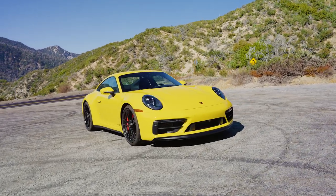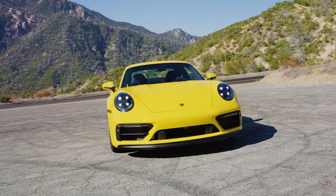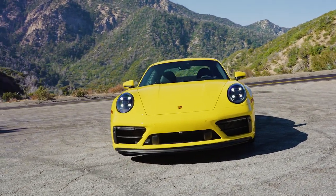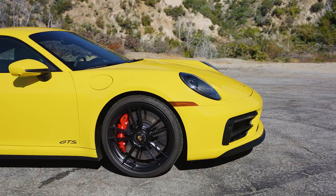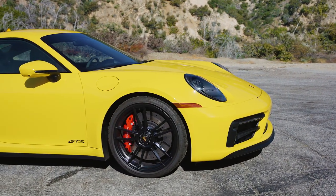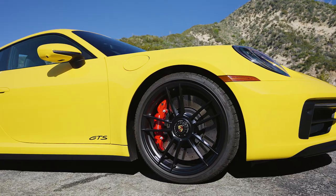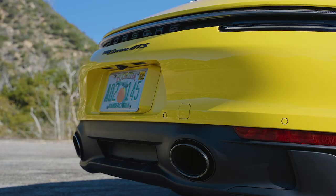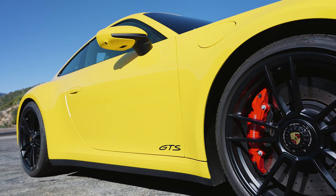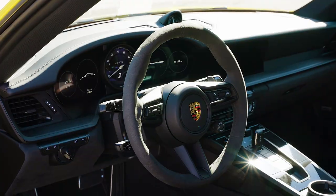Porsche offers GTS versions of nearly all its cars, and they tend to be the sweet spots of the various model ranges. In the case of the 911, the GTS starts as a Carrera S, but has a 10mm lower ride height, Porsche's active suspension management tech, staggered 20-inch front and 21-inch rear wheels with a center lock design, and a sport exhaust system, all of which is standard. You also get the larger brakes from the 911 Turbo S, and inside there's Racetech's suede fabric.